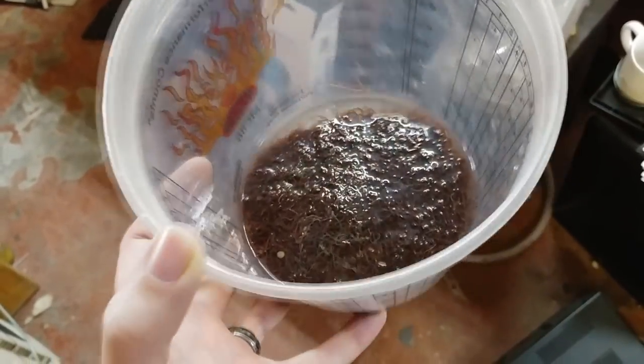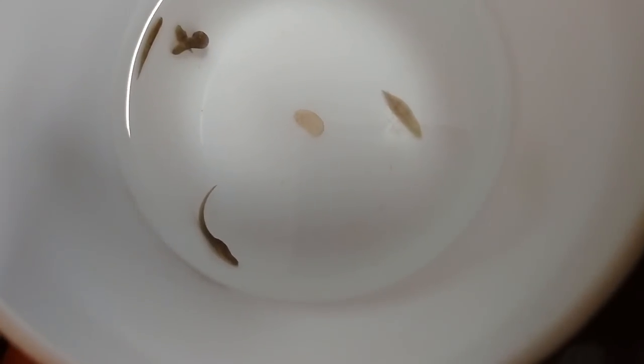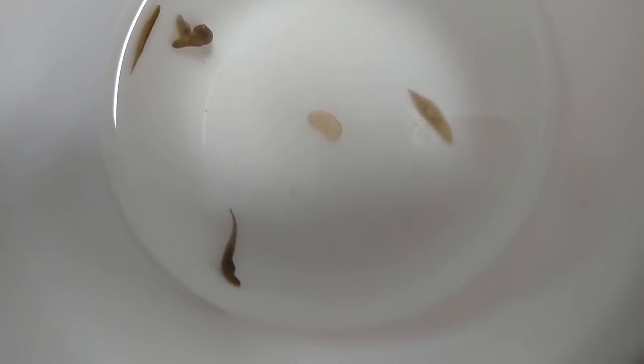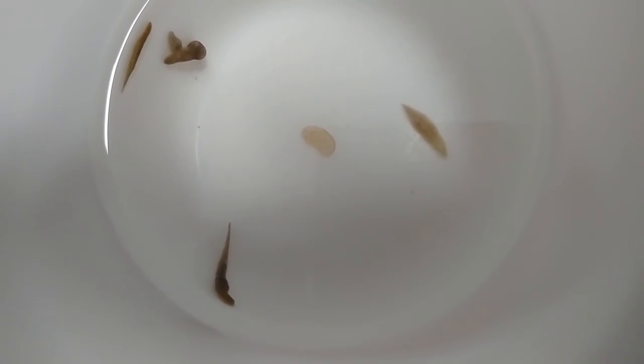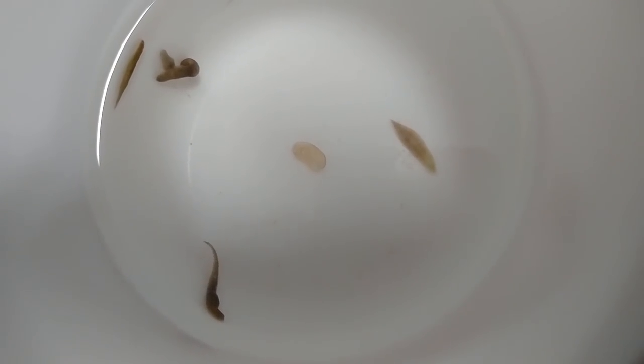Then you're gonna want to make sure that the water just sits for a while, because chances are pretty high you're gonna have some leeches in here, and you don't really want leeches ending up in your fish tank or on your skin later. When you let the water sit for a little while, the leeches will come out of the ball of blackworms and start to crawl up the walls of whatever you've got them sitting in, and you can pull them out with a plastic spoon. It's pretty simple to do.